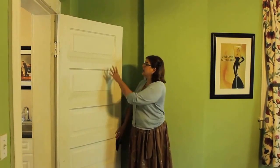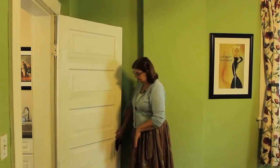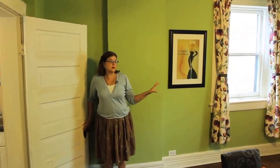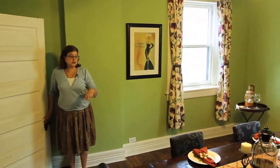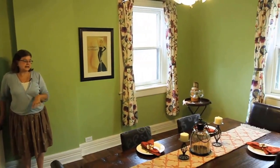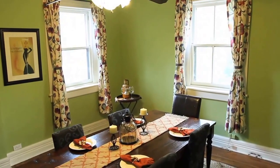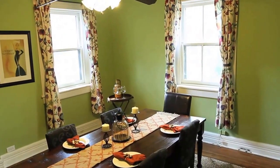And here in the dining room, as typical around the house, we have the original five-panel doors with the original hardware. And the room is large with these big windows that let in so much pretty light.